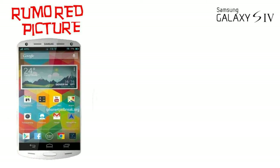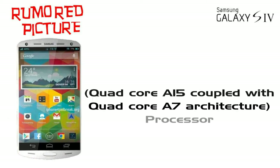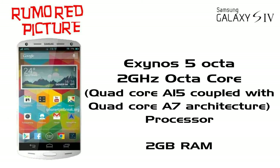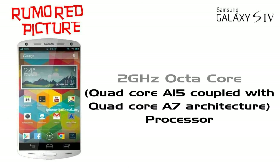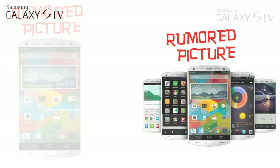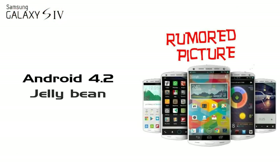It's all about the processor — Exynos 5. Hooray! 2 gigahertz octa-core processor with quad-core Cortex-A15 architecture and a quad-core Cortex-A7 architecture. It also has 2GB RAM with different storage options, and it is powered by Android version 4.2 Jelly Bean.